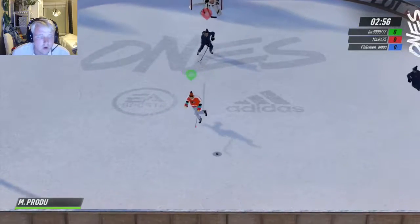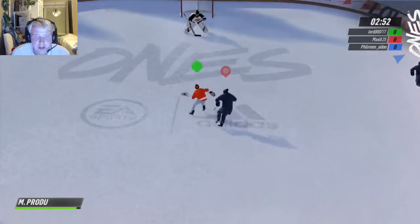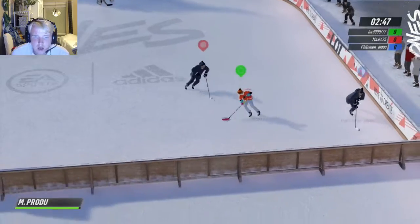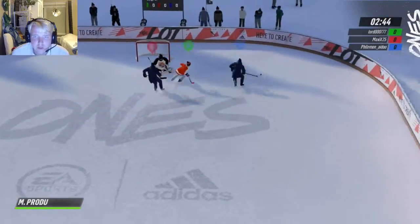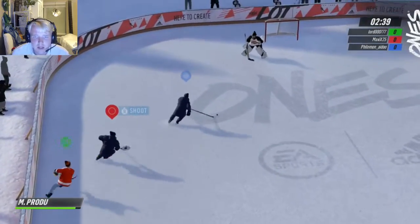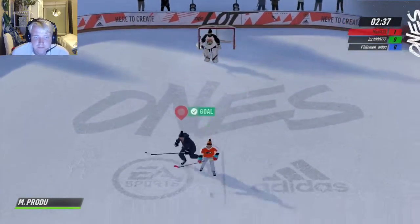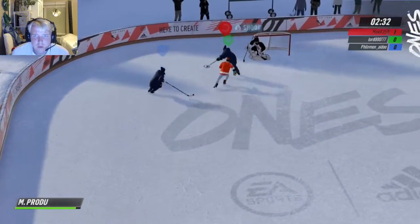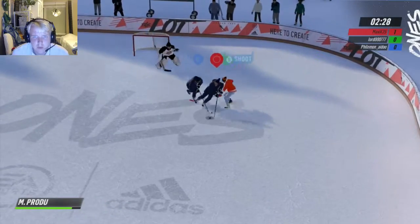Welcome to the channel, guys. Today we're trying out a game mode in NHL called 1v1v1 — a very cool one where you basically play one versus one versus one. NHL 19's open beta was released just two or three days ago, and as you can see we scored a goal. I'm just going to show you this and see if you guys like what you see. I don't think I've ever uploaded anything on NHL before.